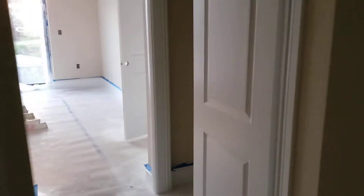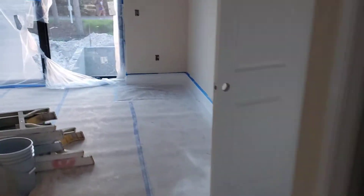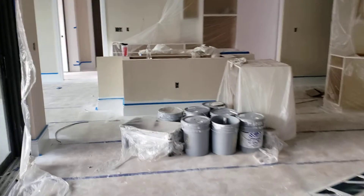Cabinets are now in the master bath. Shower looks great. Looks like all doors, trim, doors surround, floor base — looks like it's all in.